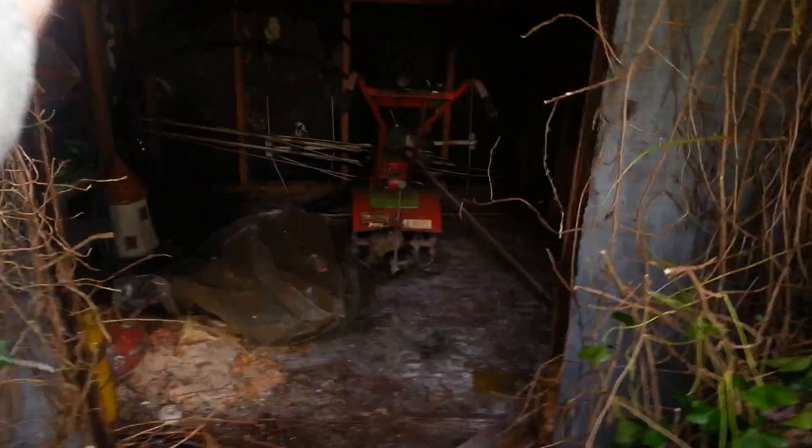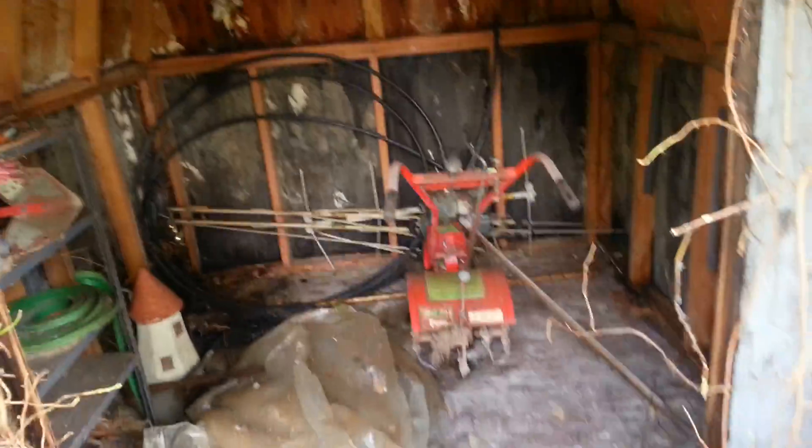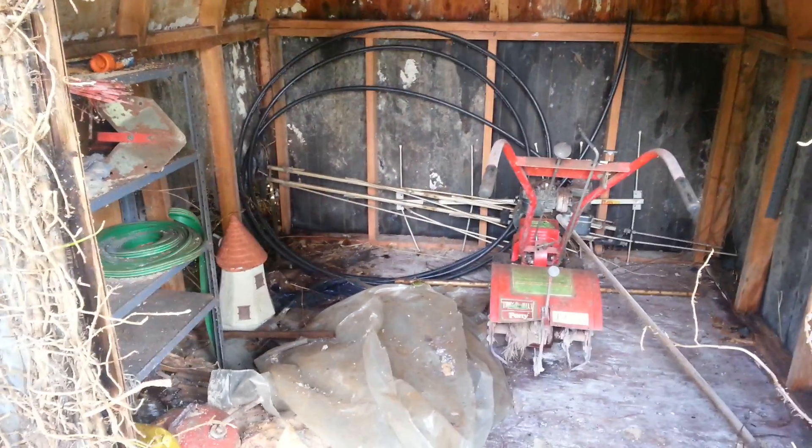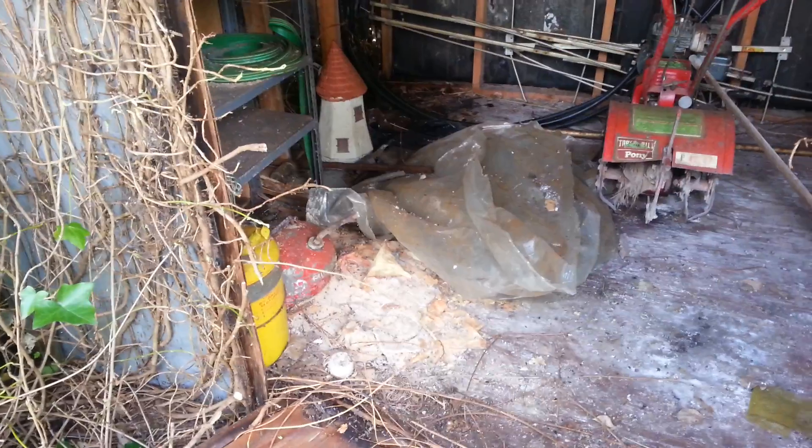Spiders. A lot of spiders. A lot of spiders. And a rototiller. And an antenna. And what looks like a kind of a castle, like a lawn ornament. A gnome house. Look at the gas can, dude. That's an old school gas can.